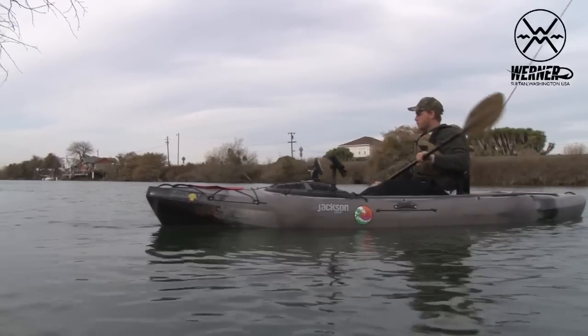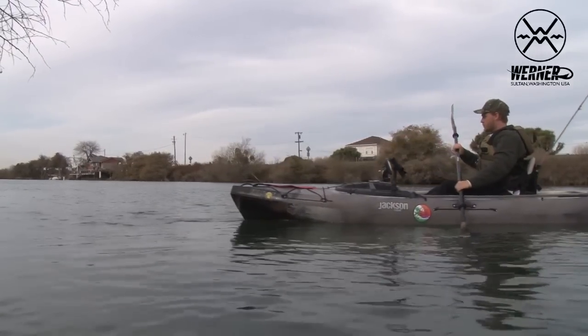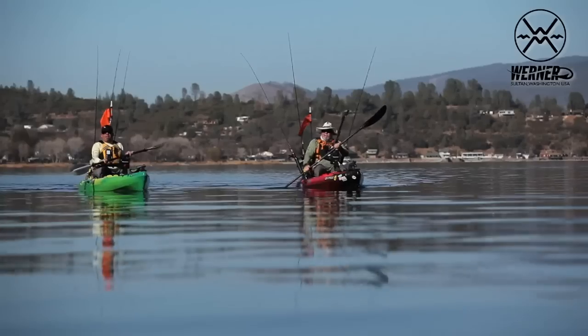For low angle paddlers looking for an entry level paddle, the Skagit is a fantastic choice. It's a good, tough paddle that's going to help you cover a lot of miles, but it's not going to hit your pocketbook quite so hard.